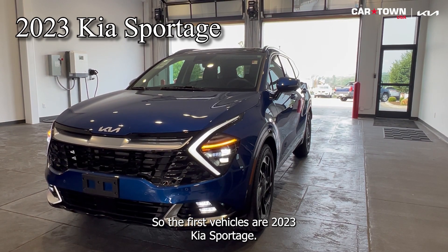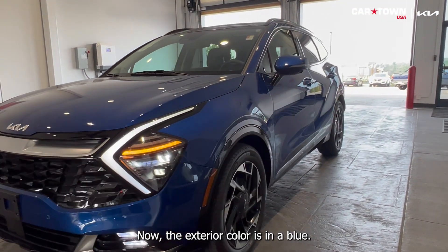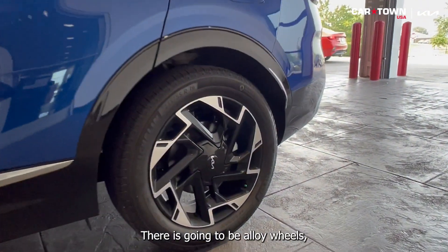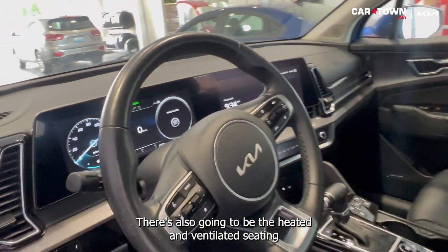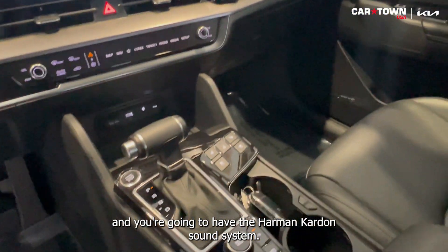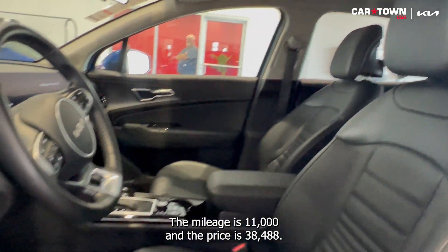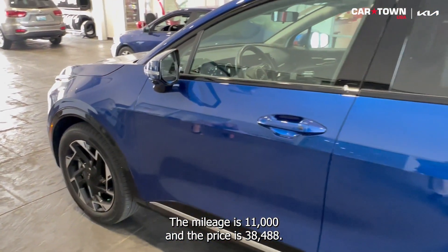The first vehicle is a 2023 Kia Sportage. The exterior color is in blue. There are alloy wheels, a power liftgate, heated and ventilated seating, and a Harman Kardon sound system. The interior color is black. The mileage is 11,000 miles and the price is $38,488.